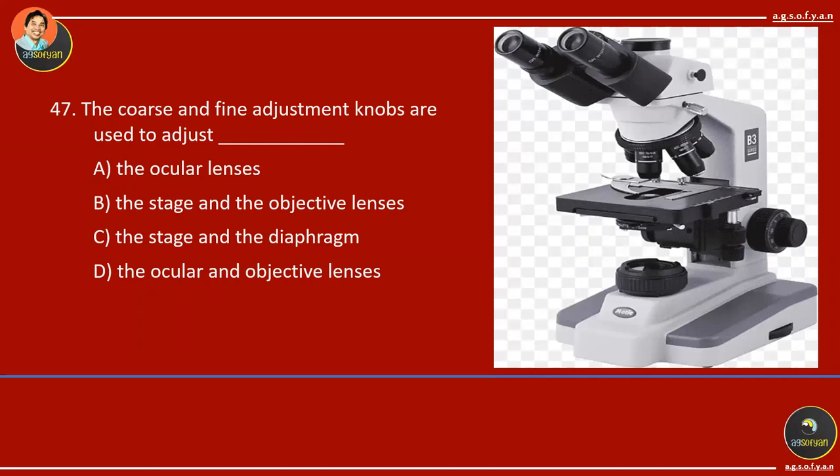The mechanical stage upper knob causes the stage to move back and forth. The mechanical stage lower knob causes the stage to move left and right. The coarse adjustment knob causes the stage to move upward and downward. The coarse and fine adjustment knobs adjust the distance between the stage and the objective lenses.